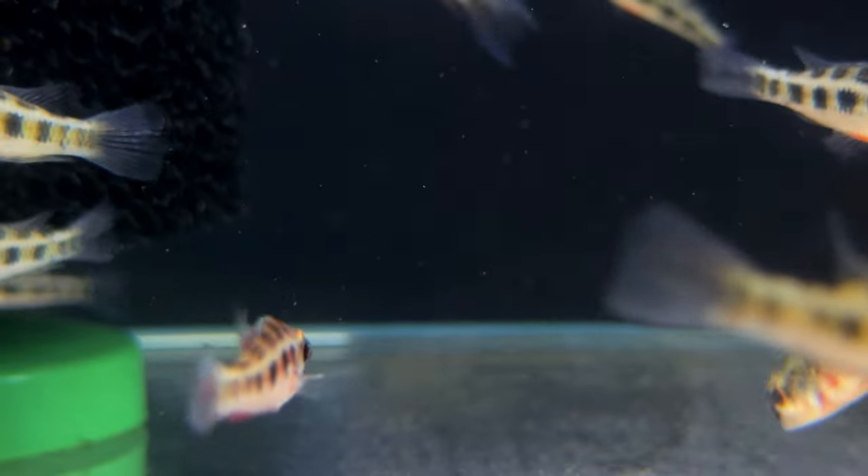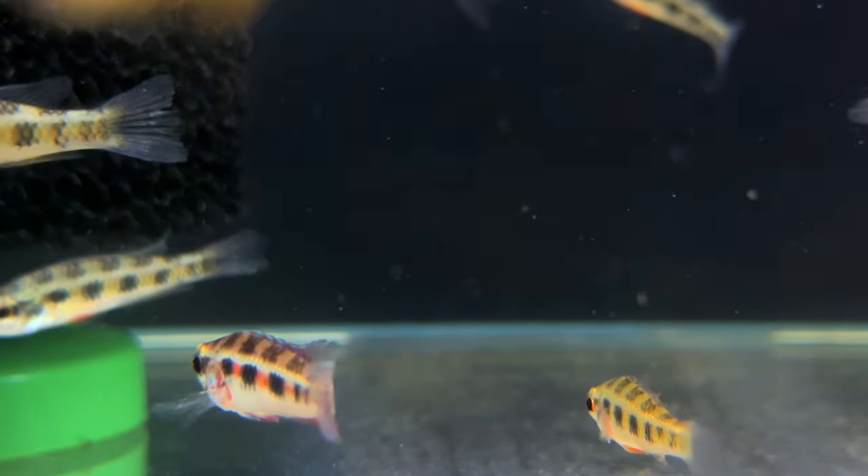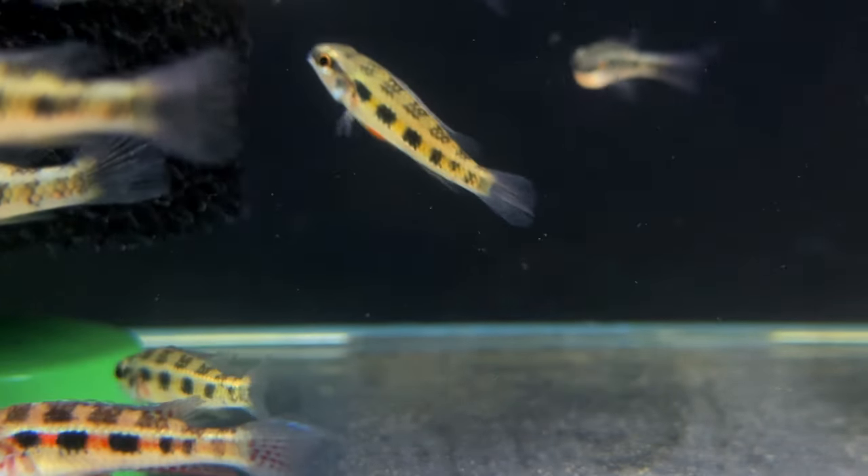They can occasionally become a little bit aggressive, especially while breeding, which is one thing to keep an eye out for.